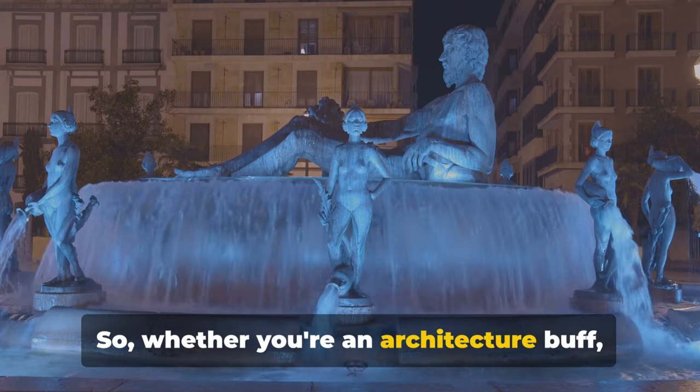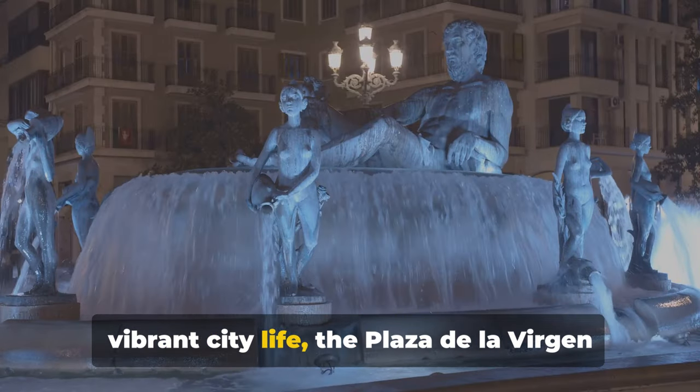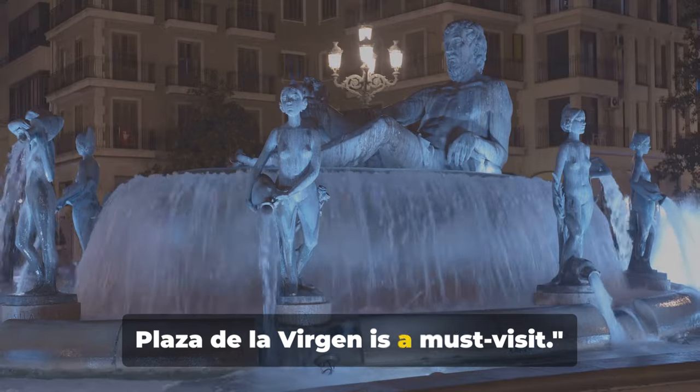So whether you're an architecture buff, a history enthusiast, or just a lover of vibrant city life, the Plaza de la Virgen has something for everyone. For a taste of history and culture, Plaza de la Virgen is a must-visit.